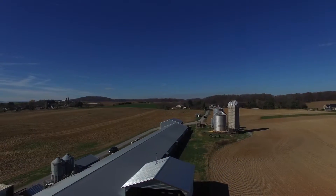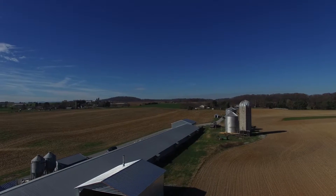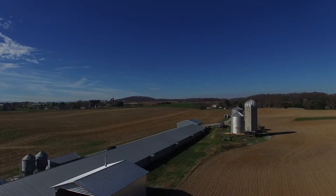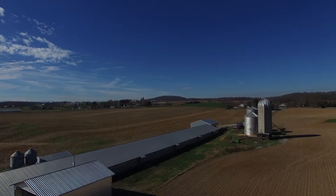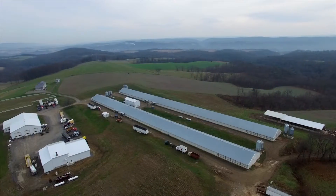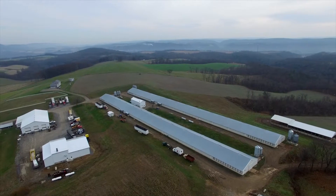I see five years down the road, if we continue this research and development and continue evaluating these processes, we're going to see some products come out that float to the top. They're going to say: here's one that we know is going to work — it's going to handle different moisture levels, different types of manures. And we're going to find those that we can start utilizing on some of these smaller operations.